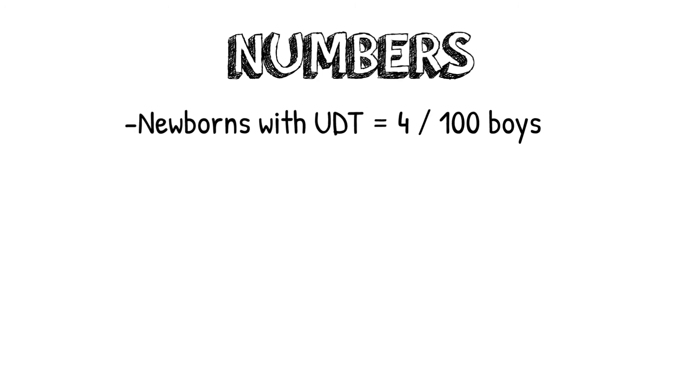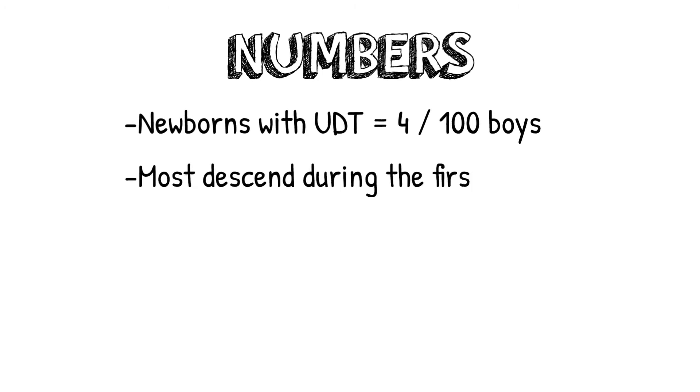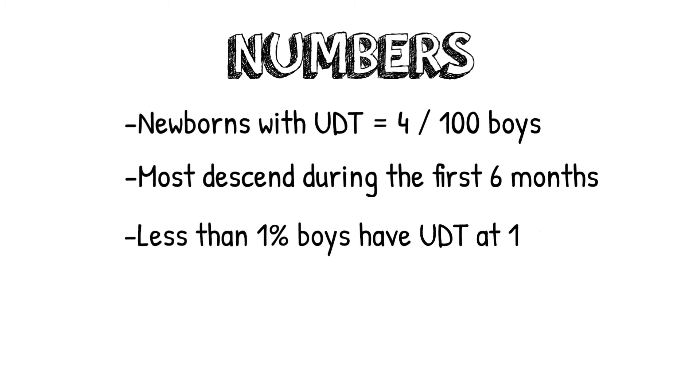So let's start with some numbers. Undescended testicles in newborns occurs in about 4 of every 100 boys. Most of these descend during the first 6 months, and less than 1% of boys have an undescended testicle when they turn 1 year old.